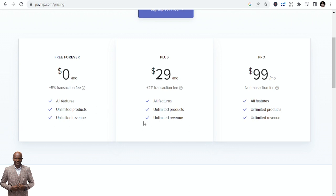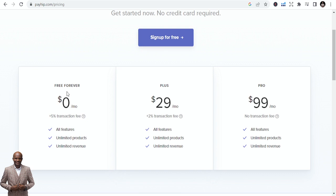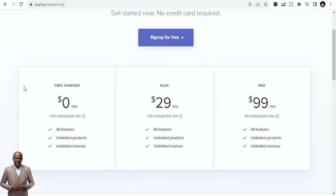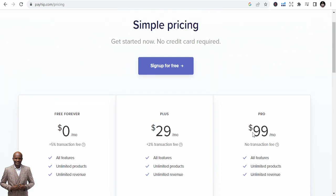Payhip has a free tier — free forever — but with limited products and a 5% transaction fee on sales. The Plus plan at $29 per month reduces that to a 2% transaction fee. At $99 per month there is no transaction fee at all. You can start free and upgrade as your sales grow.